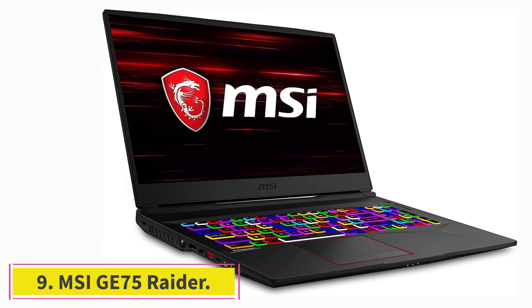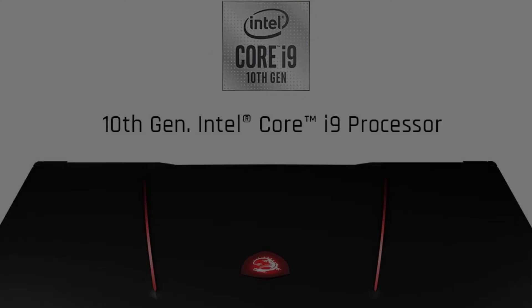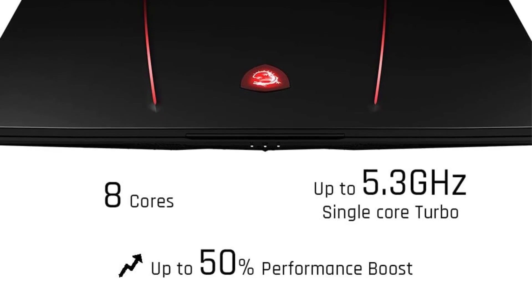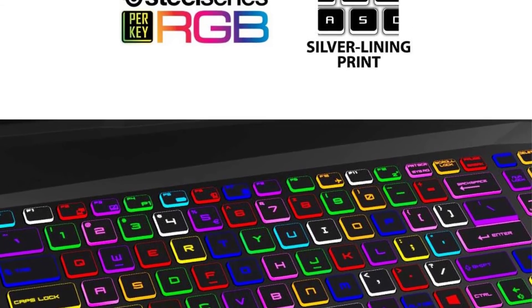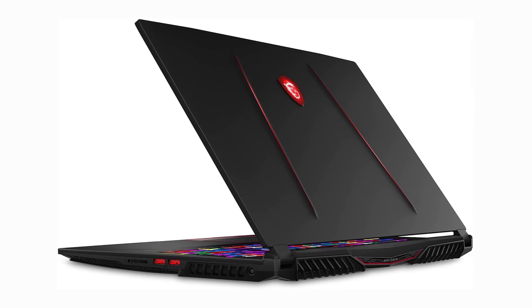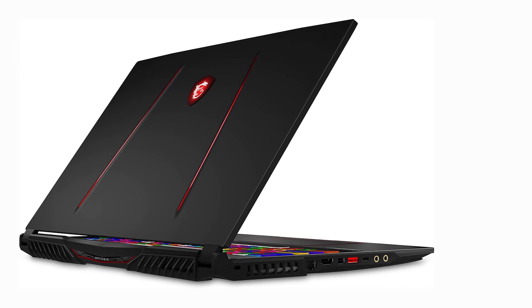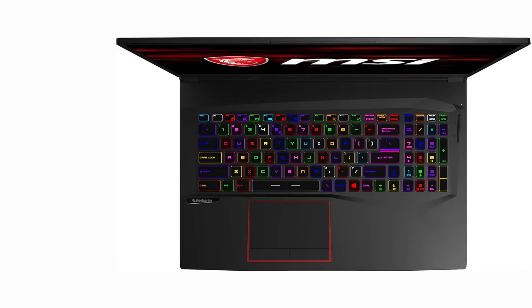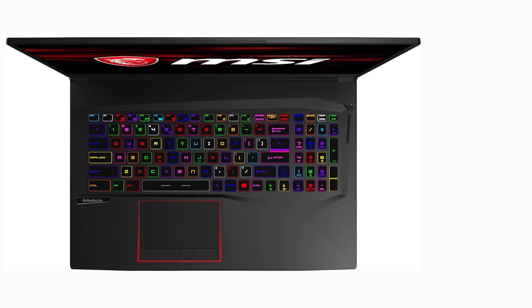At number nine: the MSI GE75 Raider. If you're simply looking for the most powerful laptop on this list, we've saved it for last. The MSI GE75 Raider is simply a monster compared to the other laptops here, featuring the latest and most powerful specs from the CPU to the display. If you're making a game with very intense graphics, this is the best choice — it's currently one of the most powerful laptops on the market thanks to its 10th-gen Intel Core i9 processor and NVIDIA GeForce RTX 2080.